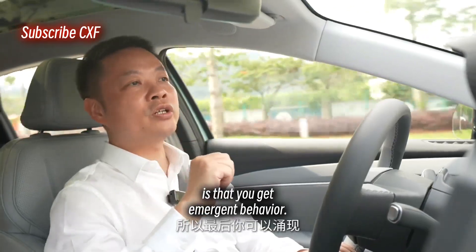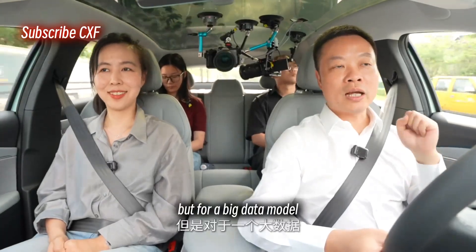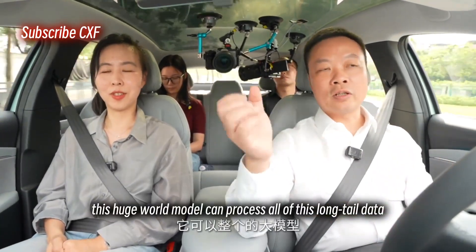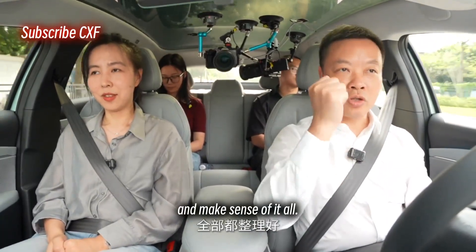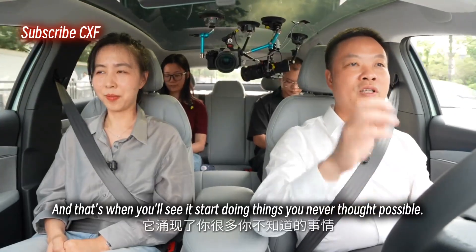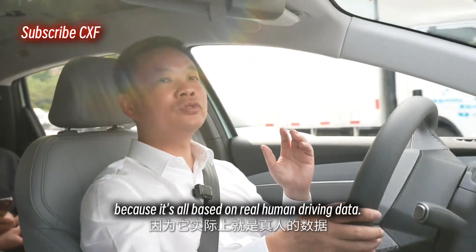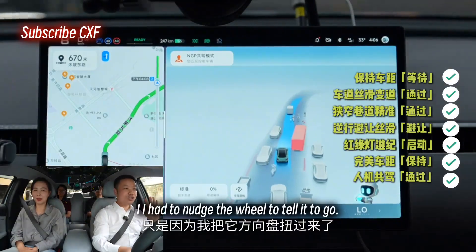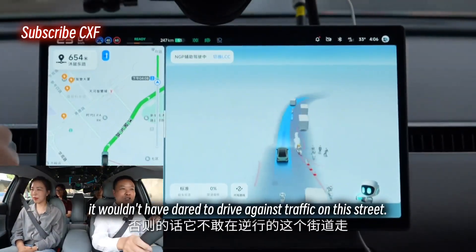...is that you get emergent behavior. We have a massive amount of data, and this huge world model can process all of this long-tail data and make sense of it all. That's when you'll see it start doing things you never thought possible, because it's all based on real human driving data. I had to nudge the wheel to tell it to go — otherwise it wouldn't have dared to drive against traffic on this street.